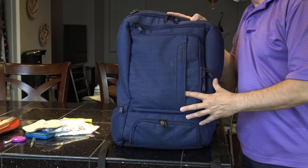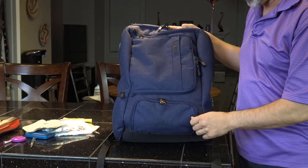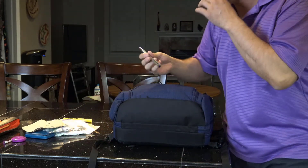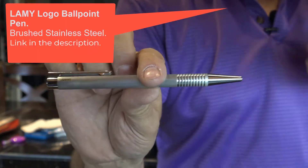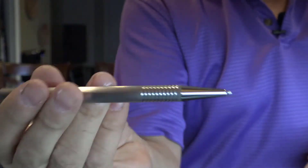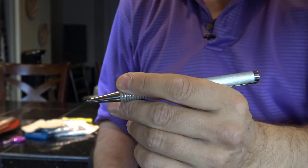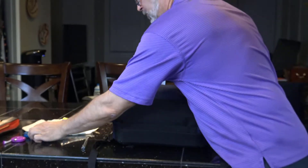Two more things I want to go over, since I'm calling this the networker's toolkit. My favorite pen — I have 20 or 30 of these. It's called a Lamy, a handmade German pen. It feels so good in the hand. I'm left-handed. I can't recommend a Lamy pen enough.